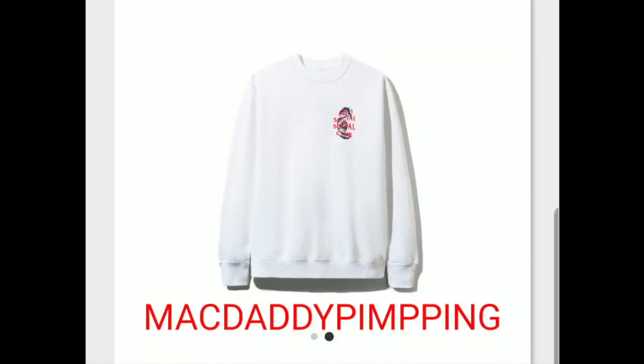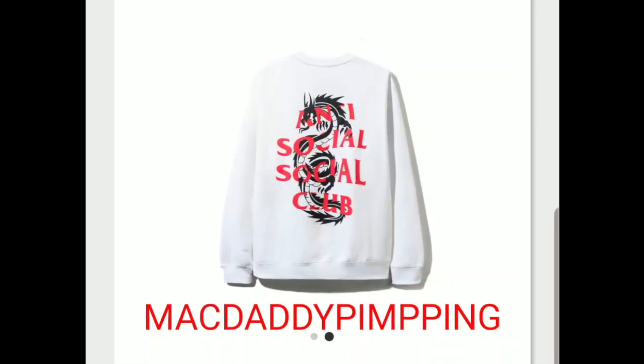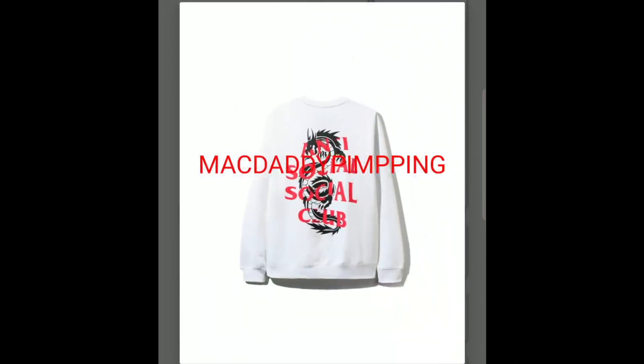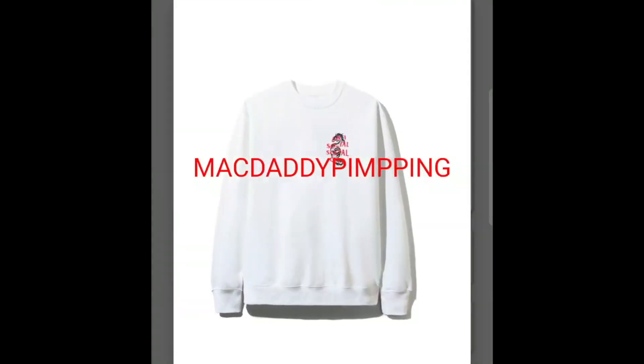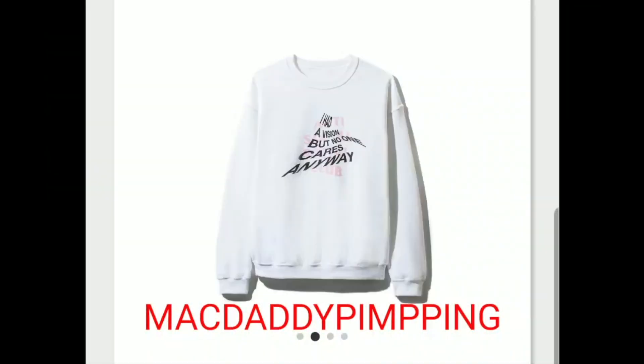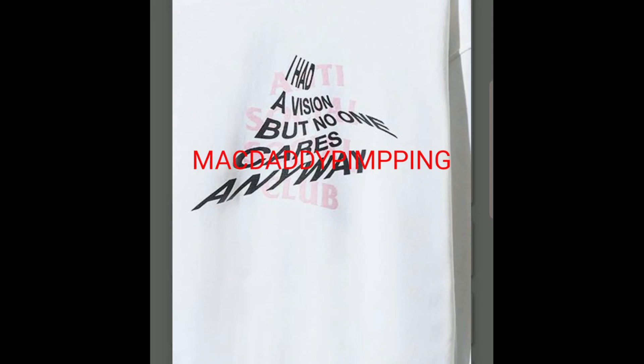This one is the Dragon crew neck. Normally the crew neck and the hoodie are about the same price — $88. And then you have this 'I Had a Vision' crew neck. It says 'I had a vision but no one cares anyway,' and in the background it has the Anti-Social Social Club branding.